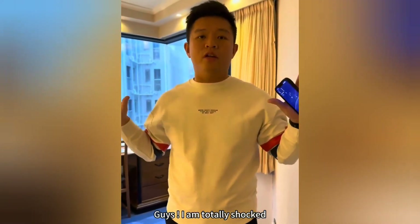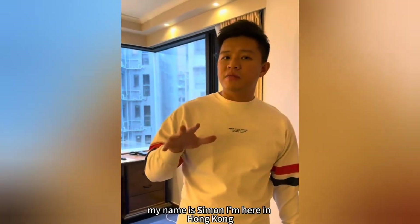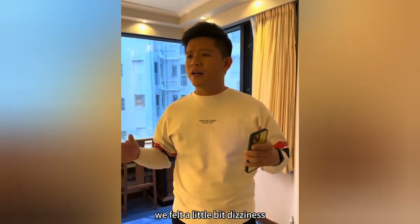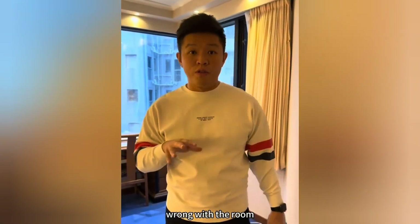Guys, I am totally shocked. What I'm going to show in this video is going to blow some of your minds. My name is Simon. I'm here in Hong Kong. We just checked into our room here, downtown Hong Kong. And when three of us walked into this room, we felt a little bit of dizziness, a little bit of weight on our chest. And we knew instantly there was something wrong with the room.